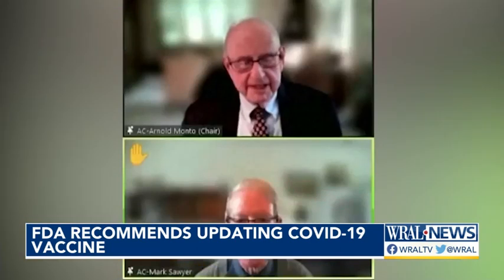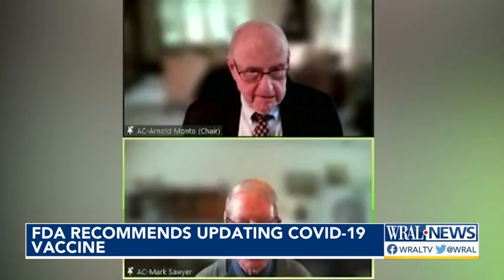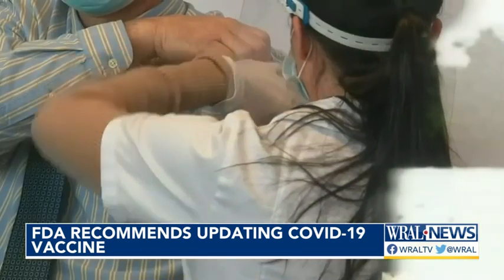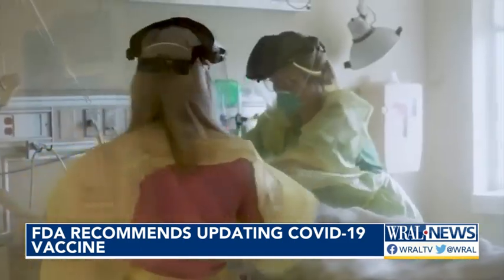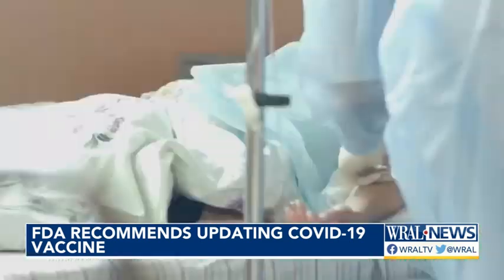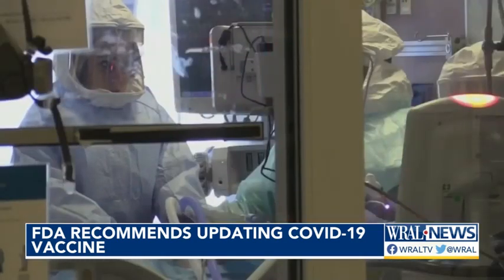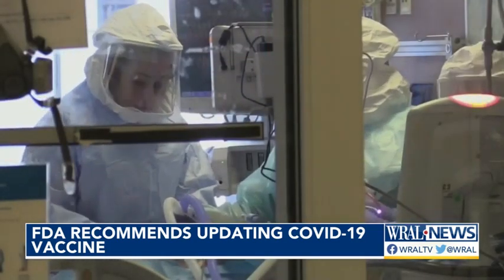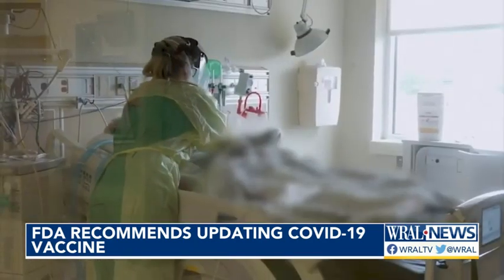Updating the vaccine with a monovalent strain makes the most sense — the data is quite clear. The vaccines available today are formulated with the original coronavirus strain, and while they were reformulated to also include protection against earlier versions of the Omicron variant, that strain has also mutated, with an Omicron subvariant known as XBB now the dominant strain.